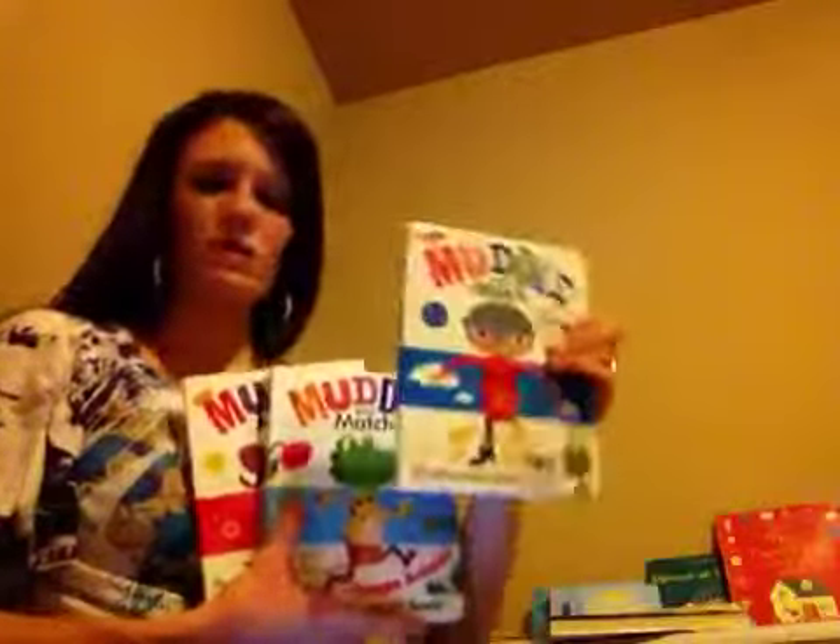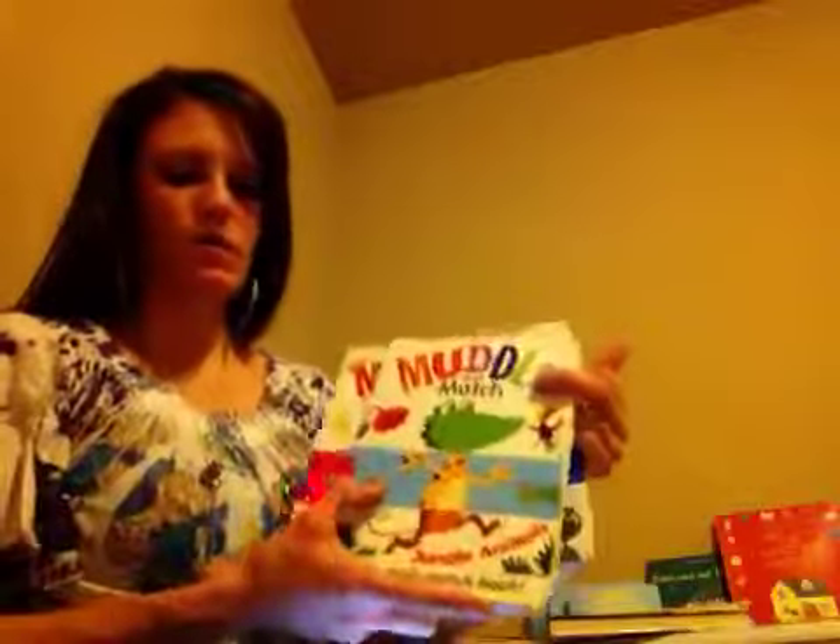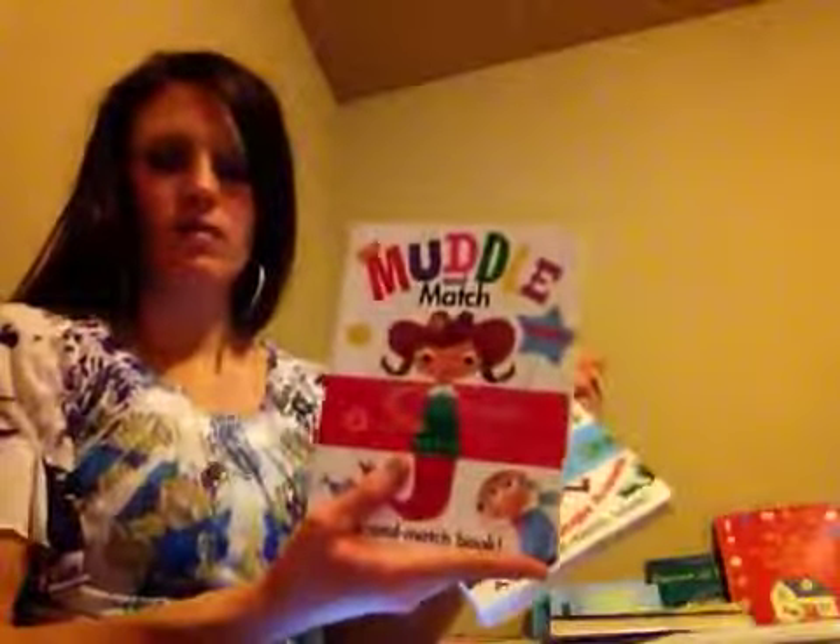Now I'll show you some baby and toddler books that Usborne offers. These are my absolute favorites — we got our kids these ones for Christmas. We have Adventure, Jungle Animals, Muddle and Match Imagine, and also Muddle and Match Monsters. These books are really neat because if you look, they have three different flaps that you flip.